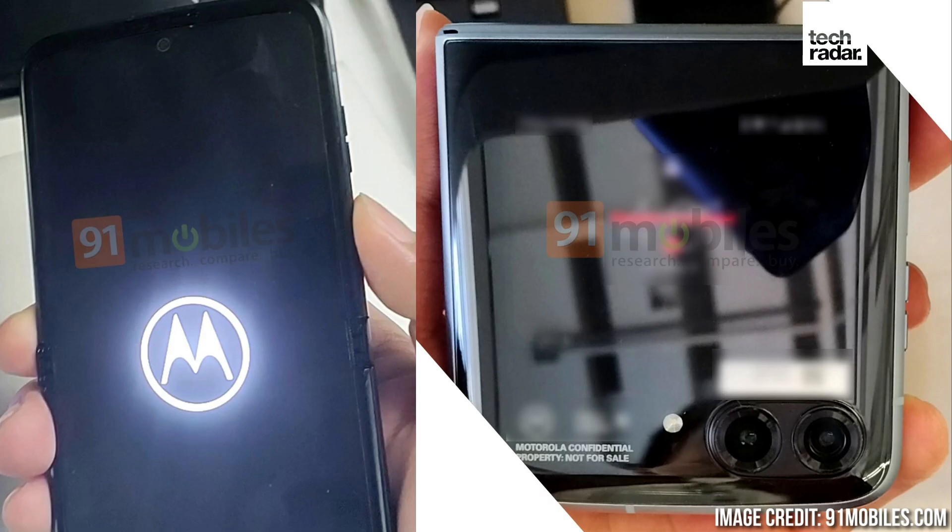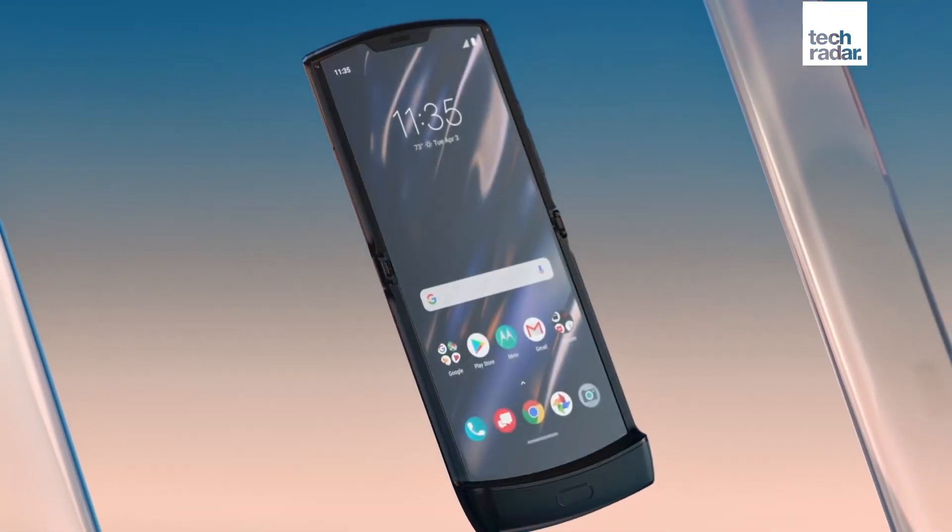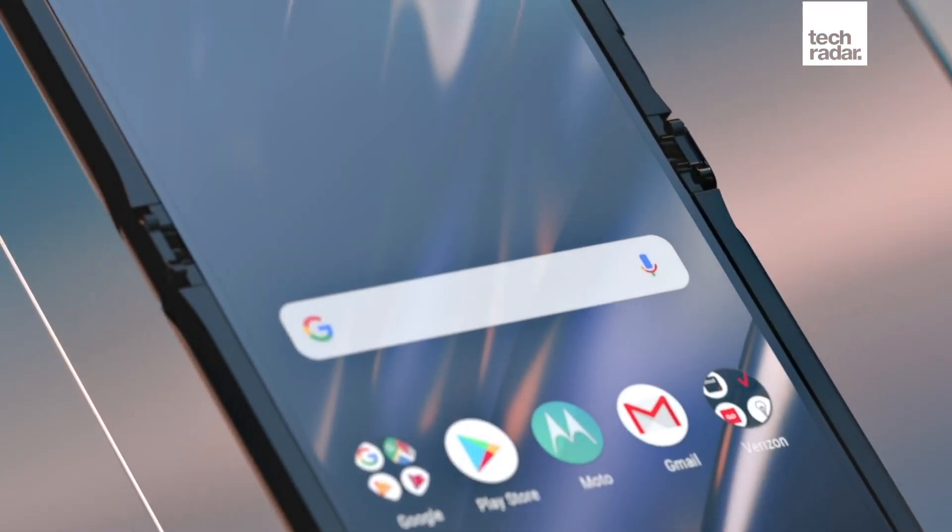It looks like there isn't that long to wait before we get to see the new Motorola Razr 2022 edition, or the Motorola Razr 3, whichever you prefer. A new leak has given us a glimpse of the new handset, as well as some details on specs to expect. These unconfirmed details come via 91 Mobiles, which reports that the foldable flip phone has the codename Maven at the moment.